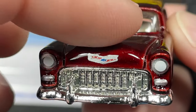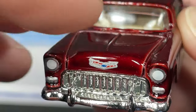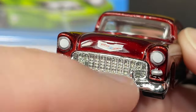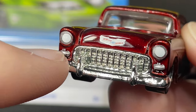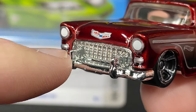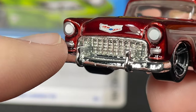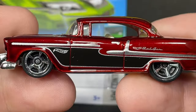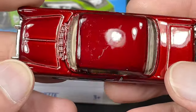Nice grill on the front — this one does have the Chevy badge and nameplate. We do have some extra colors for the lights on the front, and even the parking lights and turn signals. Really cool big bullets here on the fender, and again a really cool grill. The Bel Air — we just saw this one in blue not long ago. It was also a blue Super Treasure Hunt.